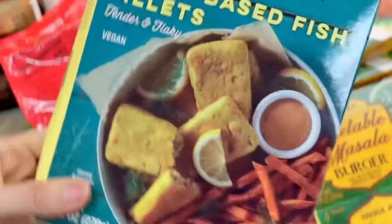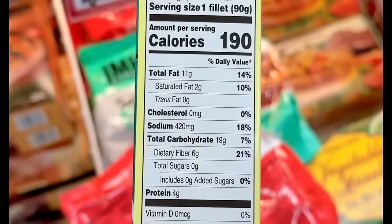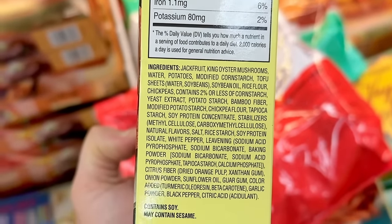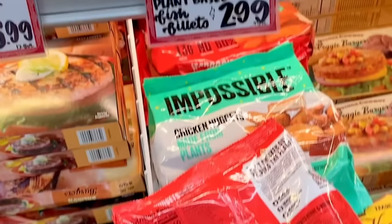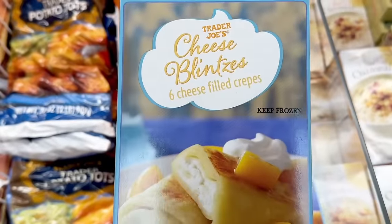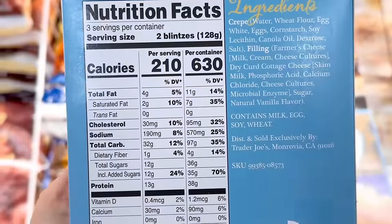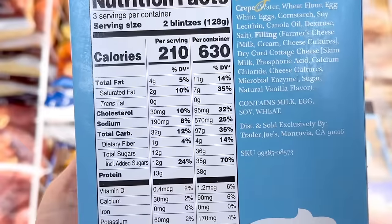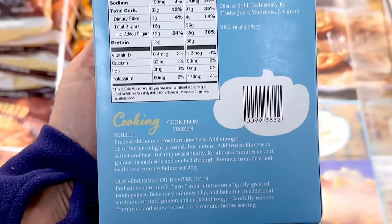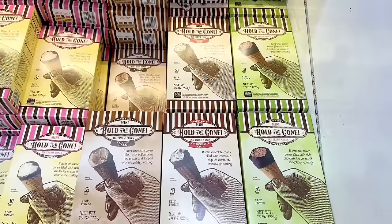I've heard good reviews on the gluten-free plant-based fish fillets — three pieces come in a box and they are made out of jackfruit and king oyster mushrooms, with zero grams of sugar. These are $2.99 a box. The cheese blintzes are offered year-round — six crepes come in a box. Serve this with some fresh fruit or fruit preserves, and it would be good for Easter or brunch. These are $4.49.